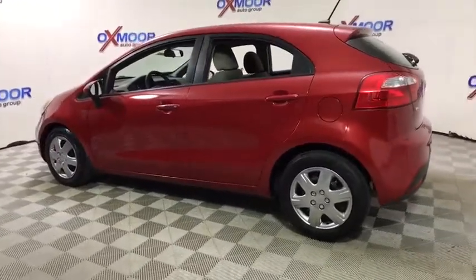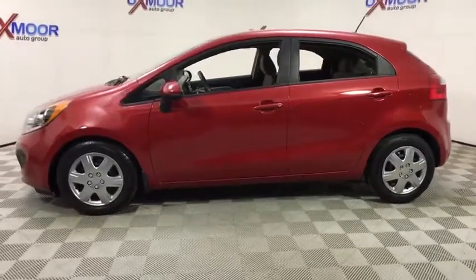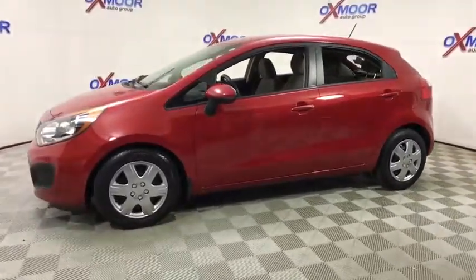The 2015 Kia Rio. The Rio delivers sprightly performance, great fuel economy, and agile handling, all in a stylish package.